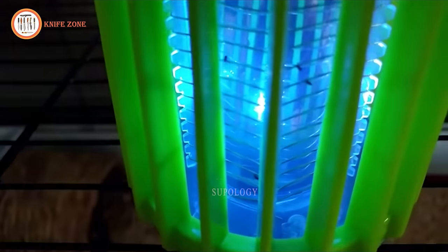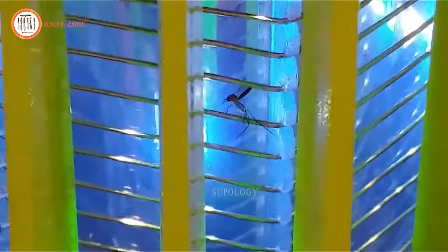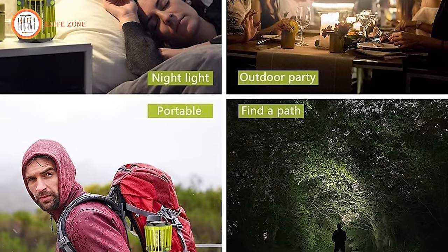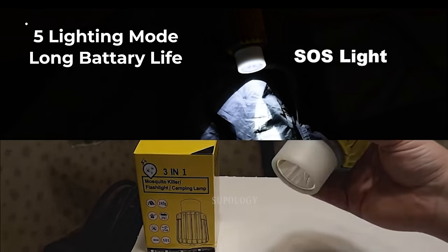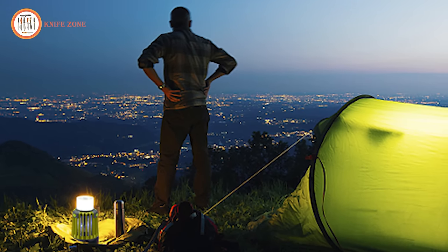Crafted from shockproof and dropproof materials, it doubles as a reliable disaster and hurricane light. This LED camping lantern transforms into an excellent desk light for family parties, barbecues, gardens, and camping trips. Offering five lighting modes and a long-lasting battery that can work for up to 16 hours, it ensures you have ample light whenever you need it.